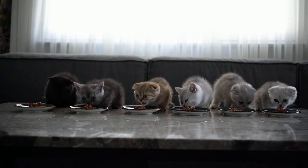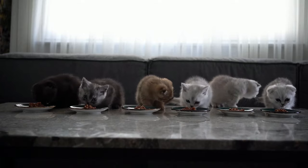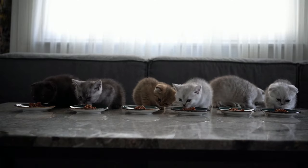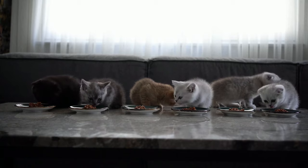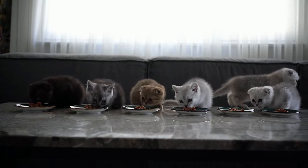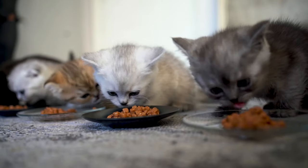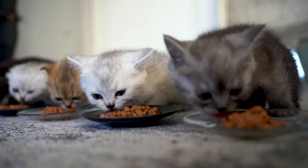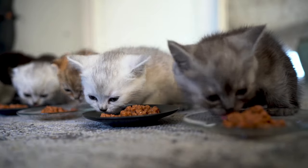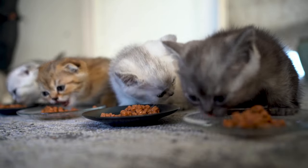Hey cat lovers and welcome back to another video! One of the most frequently discussed topics in the cat community is diet. More specifically, many owners ask if wet or dry food is better for their feline friends. As much as I wish there was a cut and dry answer, the truth is that it depends. The best food type for your cat depends on a variety of factors such as age, weight, health history, and so on. But after learning the pros and cons of each food type, you'll have a better idea of which type is ideal for your cat.